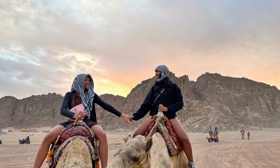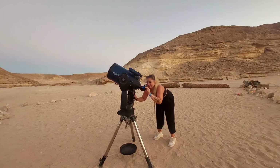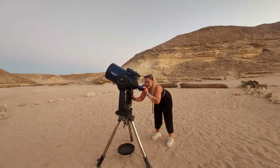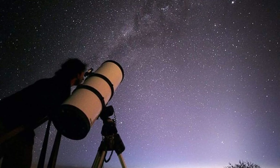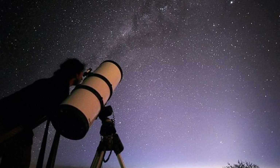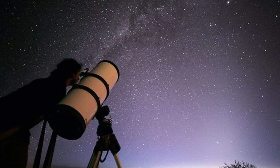The remote desert location offers minimal light pollution, making it ideal for stargazing. These tours often include Bedouin storytelling, adding a cultural element to the astronomical experience. To make this more budget-friendly, compare various tour providers and check if you can bring your own transport to the meeting point, reducing costs associated with pickup services.